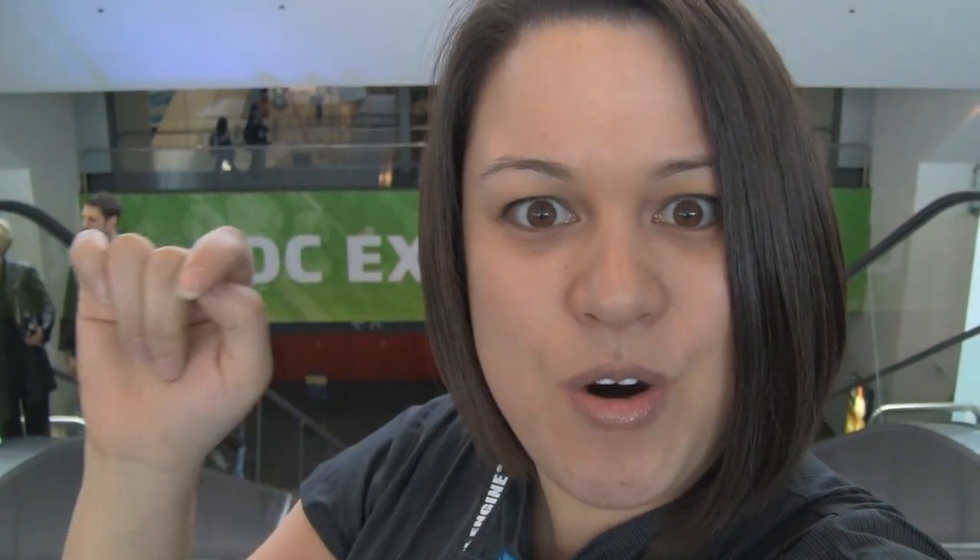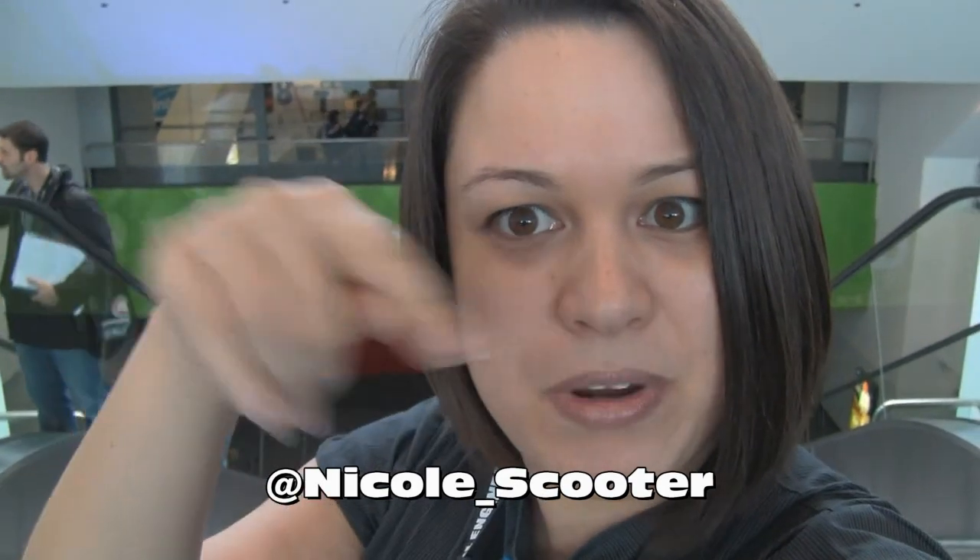I thought, why not do something for you guys at Tweaktown? So if you have anything that you want me to go and grab, let me know. My Twitter is at Nicole underscore scooter. You can also send Cam an email and he'll let me know — contact Tweaktown and they'll have me running around the show floor trying to find stuff for you guys.